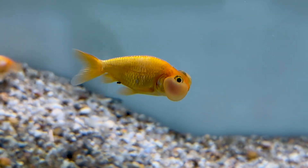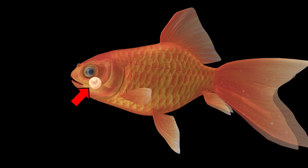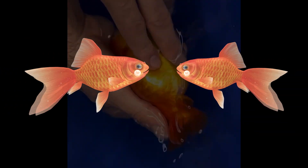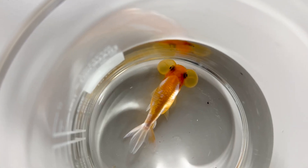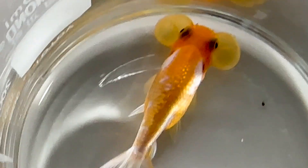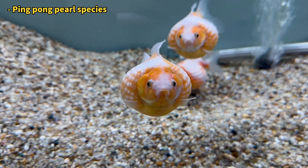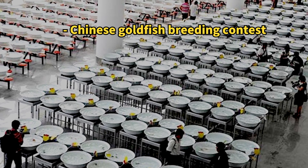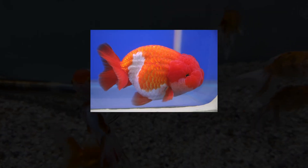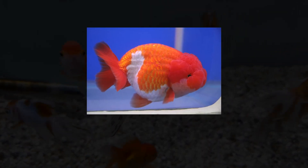For example, the goldfish with large blisters under their eyes are bred from fish that naturally had small fluid pouches in that area. Breeders repeatedly mated such individuals and their offspring, intensifying these traits over many generations. This has been going on for hundreds of years, mainly in China and Japan, continually creating new varieties of goldfish.